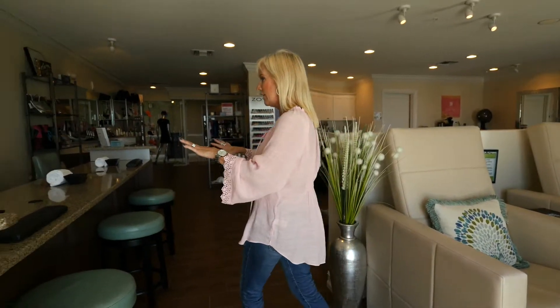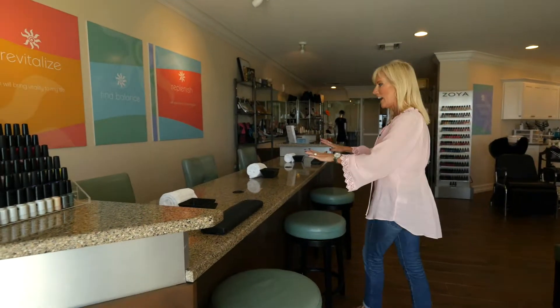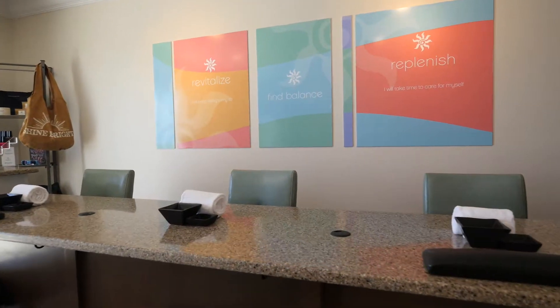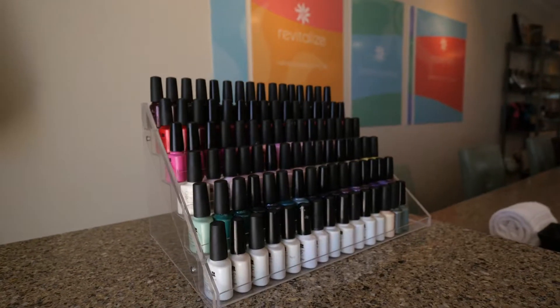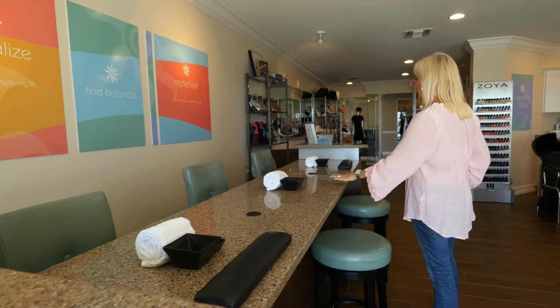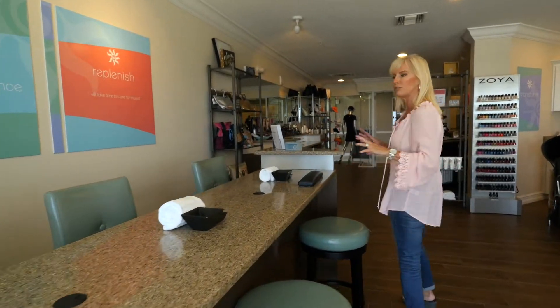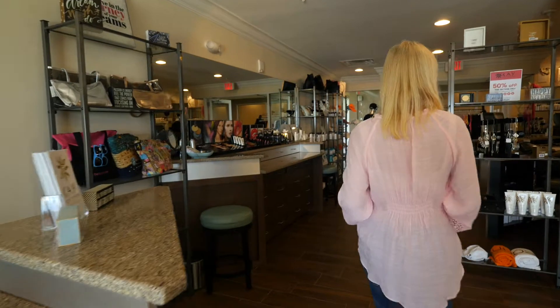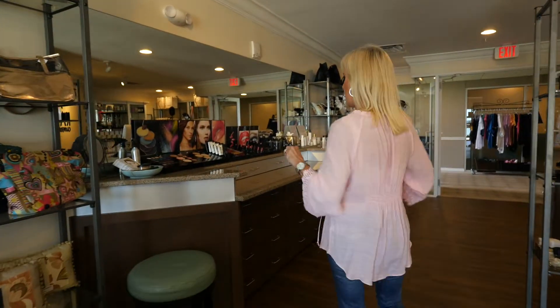You're definitely going to want to have a pedicure here, and after that you're going to want to step over here and get a manicure done. Let us work on those beautiful hands of yours — get a manicure, shellac, maybe a little nail design, get inspired. These are our custom made manicure bars so you can bring your friends and have just a really fun time at the spa getting your nails done — hair, nails.